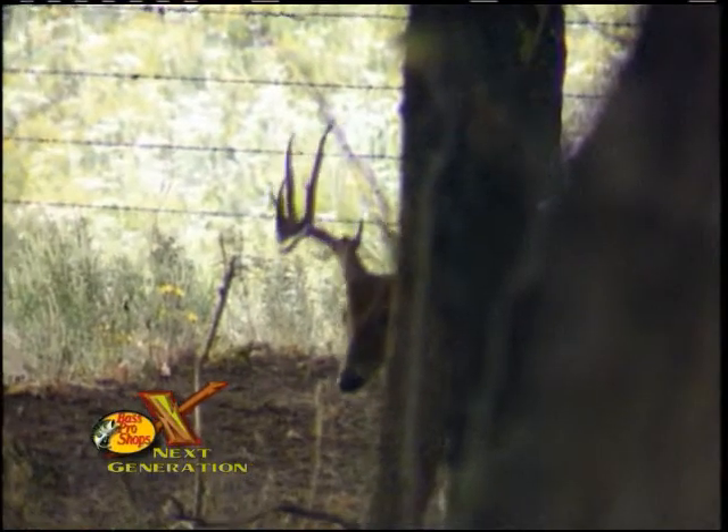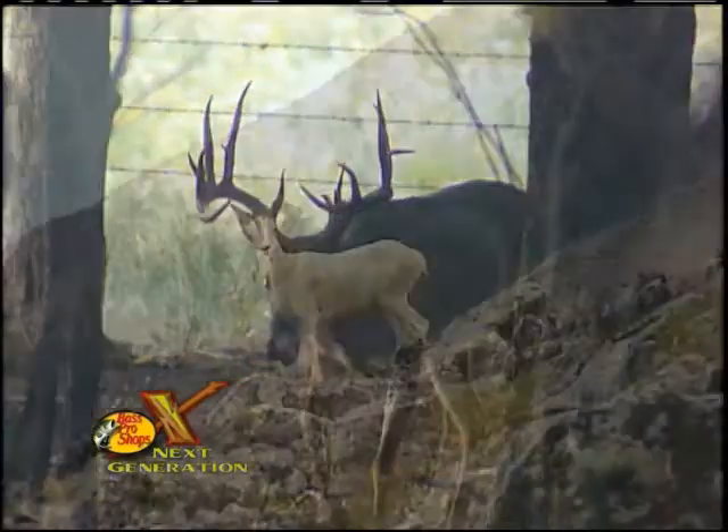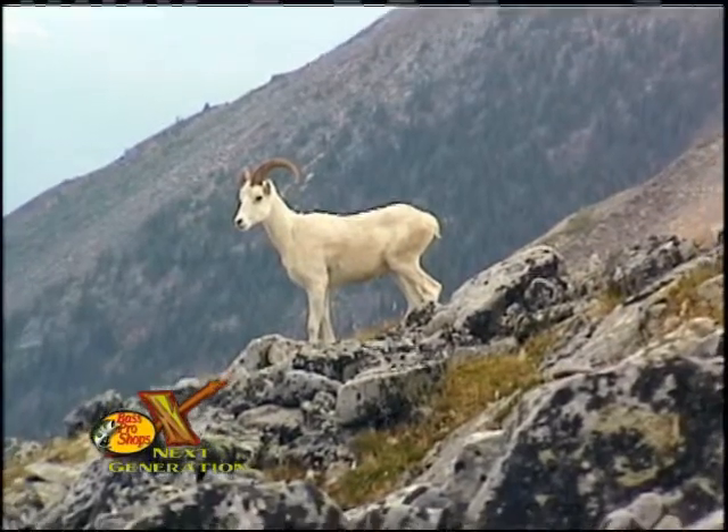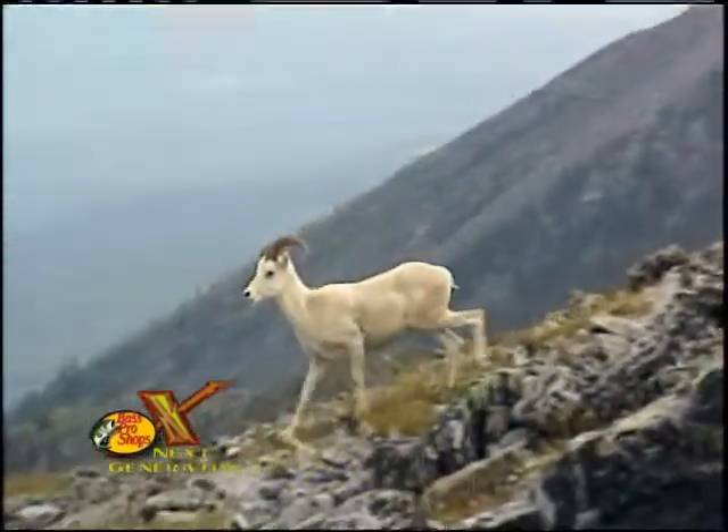Do you know the difference between antlers and horns? Whitetail have antlers, which are made up of dead bone. Horns, on the other hand, like those found on bighorn sheep or cows, are living bone covered with very hard layers of skin or hair.